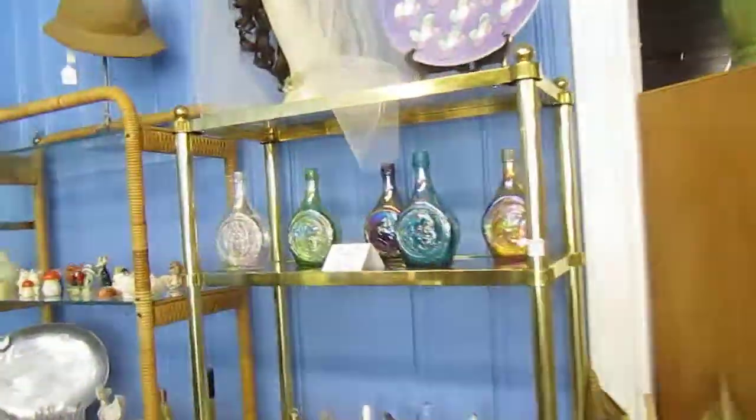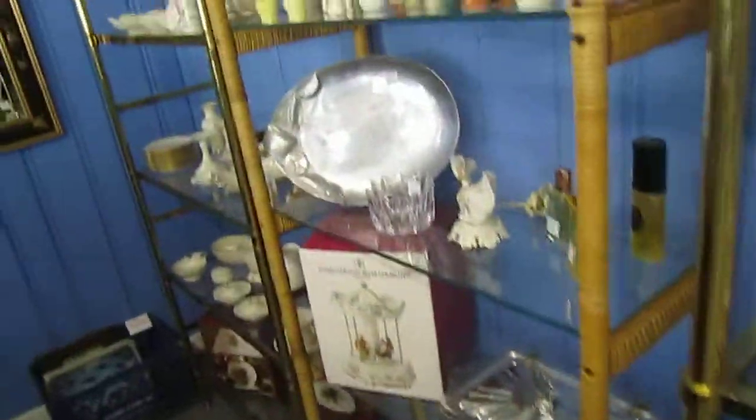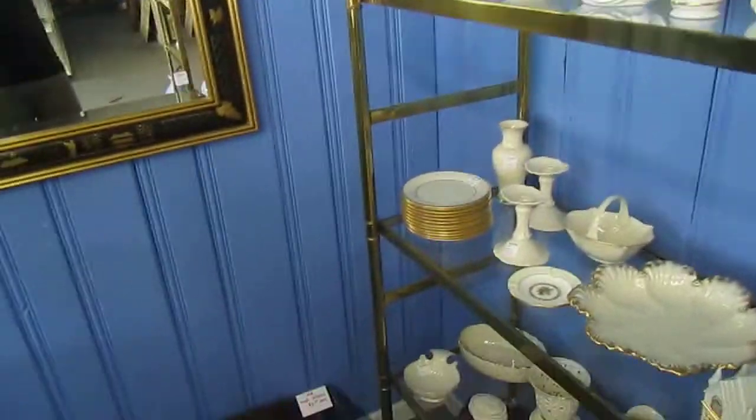Over here we've got some collector's bottles, as well as some collector's bells. We've got salt and pepper shaker sets, which we have more of in another room.